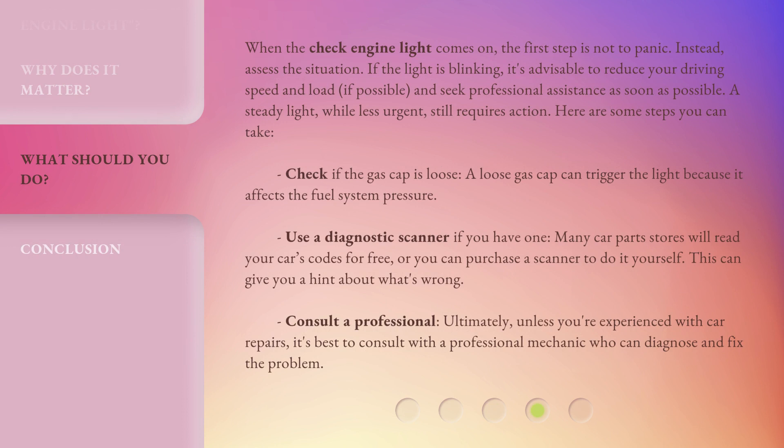When the check engine light comes on, the first step is not to panic. Instead, assess the situation. If the light is blinking, it's advisable to reduce your driving speed and load, if possible, and seek professional assistance as soon as possible. A steady light, while less urgent, still requires action. Here are some steps you can take: check if the gas cap is loose, as a loose gas cap can trigger the light because it affects the fuel system pressure. Use a diagnostic scanner if you have one — many car parts stores will read your car's codes for free, or you can purchase a scanner to do it yourself. This can give you a hint about what's wrong. Consult a professional — unless you're experienced with car repairs, it's best to consult with a professional mechanic who can diagnose and fix the problem.